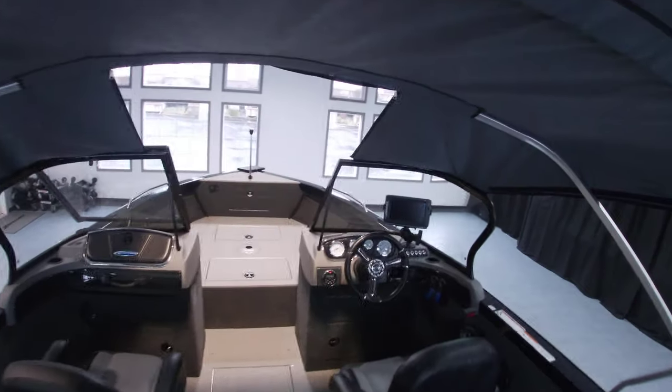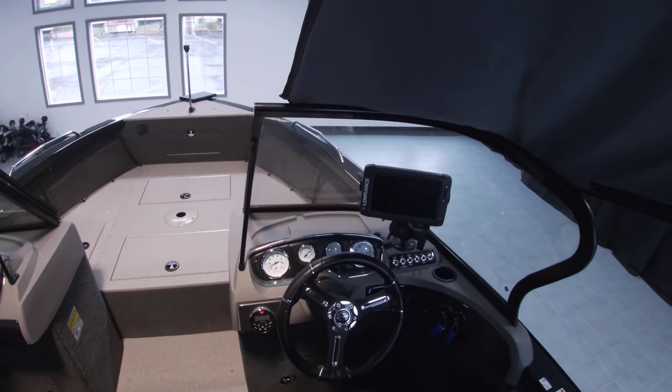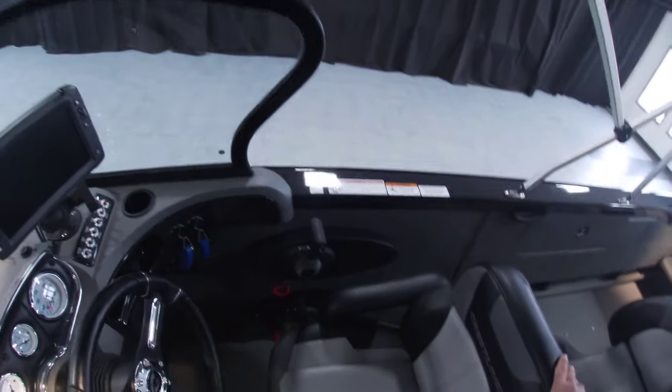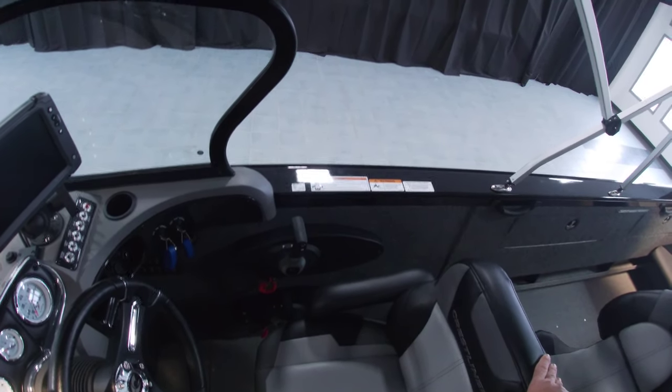Along the helm here we have the Lowrance Elite nine-inch touchscreen and the Boss stereo with Bluetooth. The 15-horse kicker is fully rigged, so there's the controls for that one along with the 200-horse controls from there.